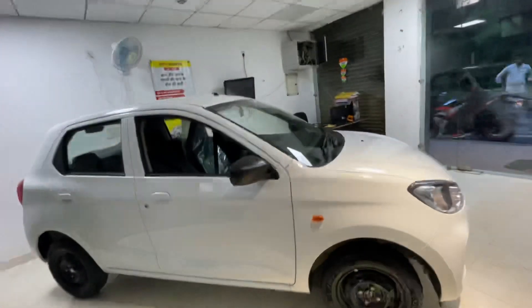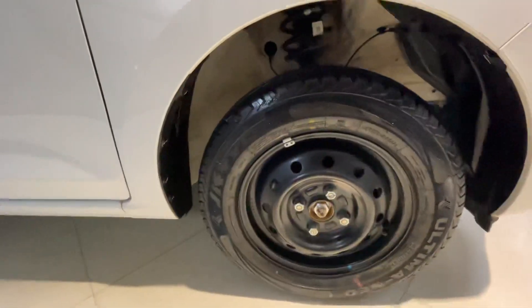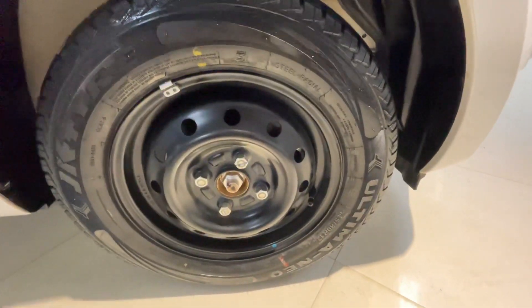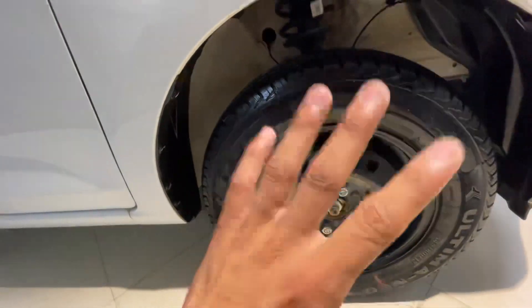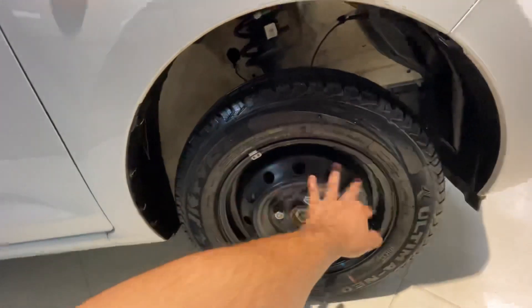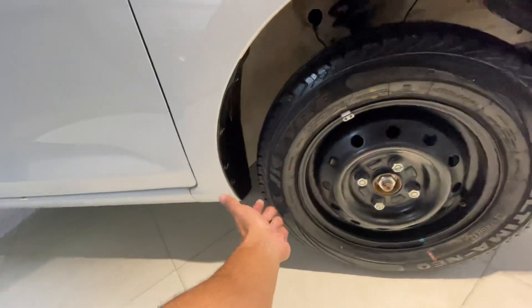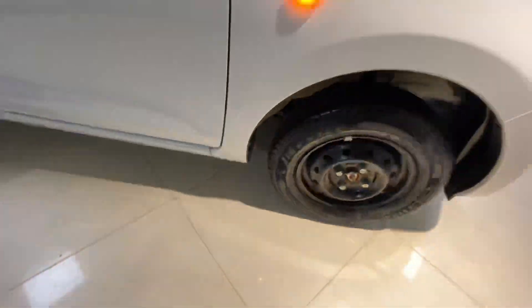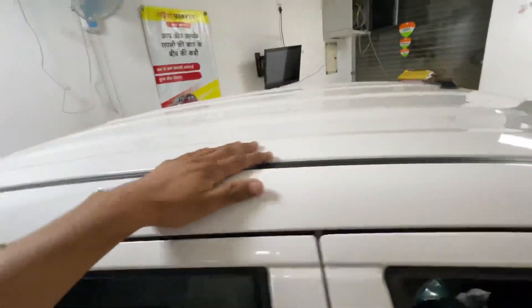If we talk about the side profile, the old auto came with 12-inch steel wheels, but this one you get a tire size of 145/80 R13 — 13-inch wheels, one inch bigger. You get black color steel wheels in this variant. If you get the LXI then you will get silver color steel wheels, and wheel covers are available as accessories.